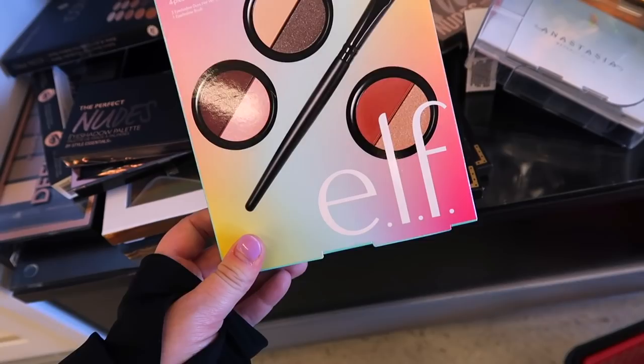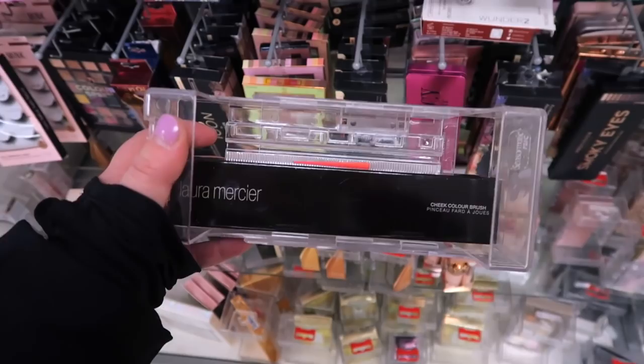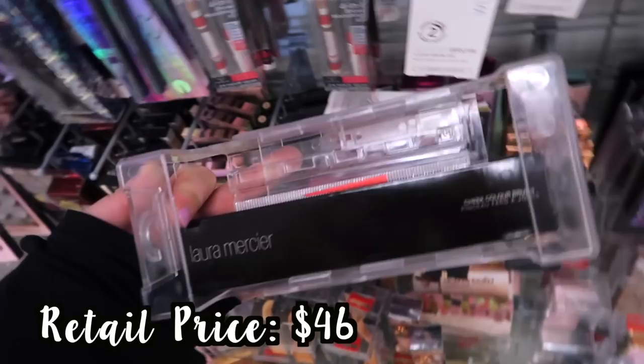I found a little e.l.f. set hiding underneath everything — the Desk to Dinner four-piece. It's not the best deal: originally $5 but here it's $3.99. You do get a few of these little duos and a brush. There's also a Laura Mercier item over here — it's their Cheek Color Brush in a plastic container for $12.99.